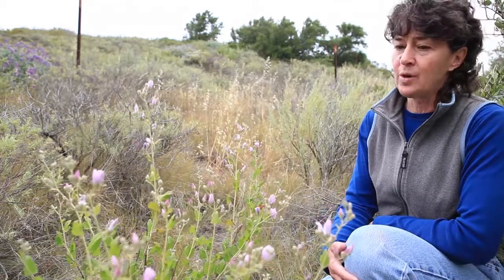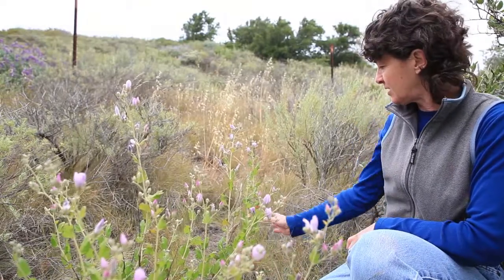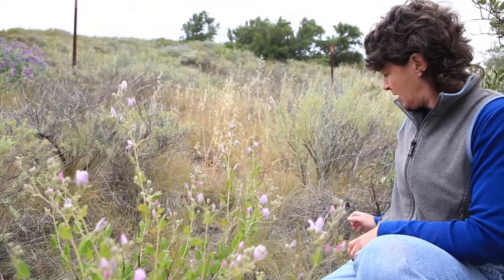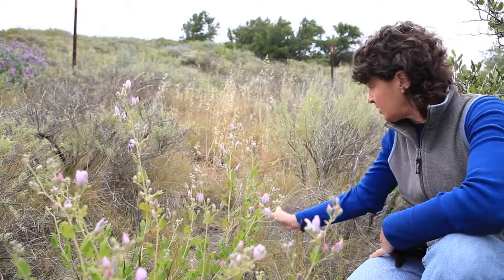This plant was planted here five years ago and it's surviving quite well. You can see that it's starting to send out sprouts and runners through the vegetation. Here's a little one. Here's another one that's come up.